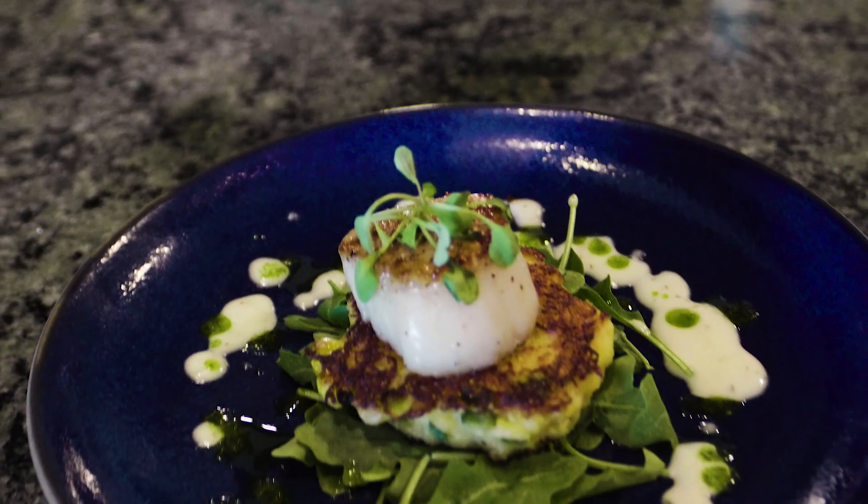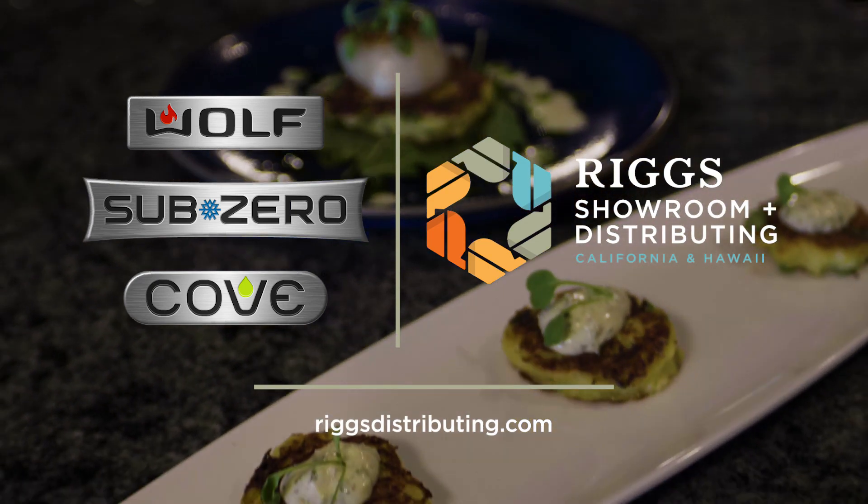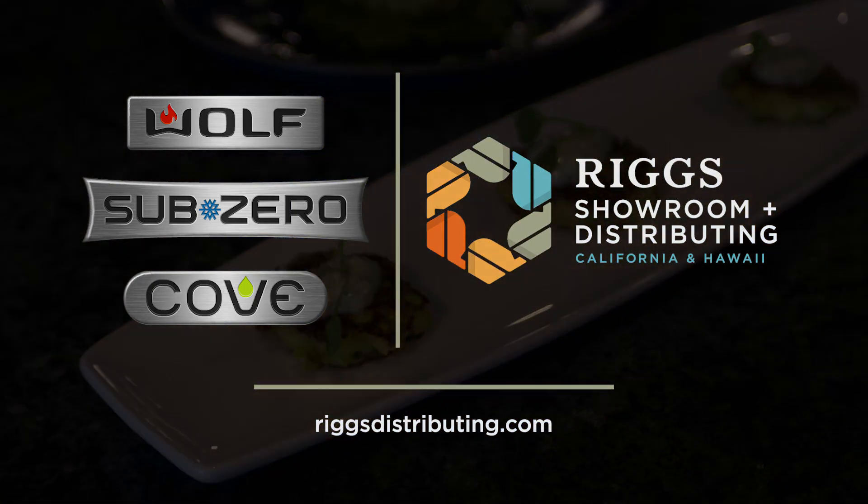Click on the links below to make an appointment with one of our showroom consultants, sign up for an event, or get this recipe and more. We'll see you next time.